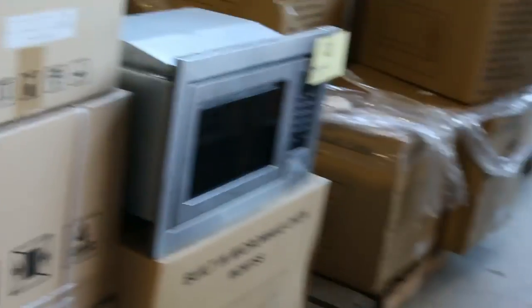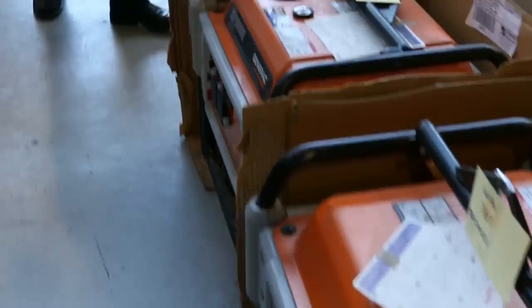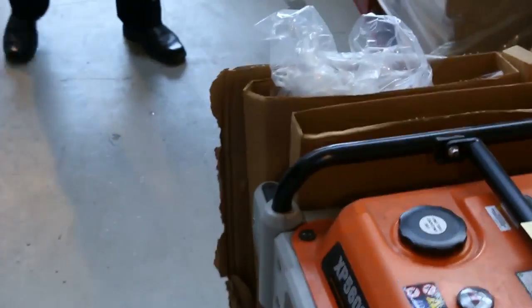Also some American made generators — big commercial size generators there. 5.6 kVA and 6.4 kVA. Really nice looking units there.